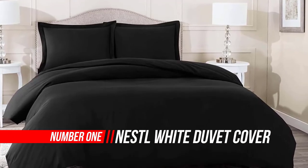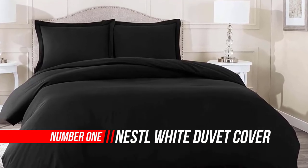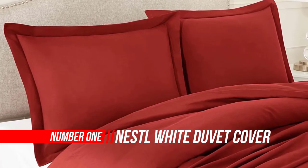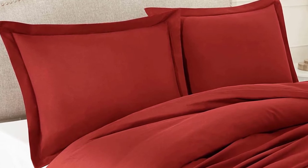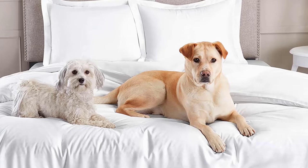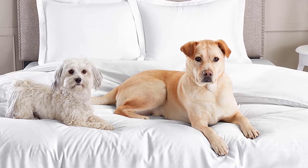Number one: Nestle White Duvet Cover, queen size. Our hotel-quality bedding set is woven from ultra-soft microfiber material, double brushed on both sides for ultimate softness and comfort. Lightweight, breathable, and cool to the touch, our luxuriously soft bedding will create a serene sleeping experience.